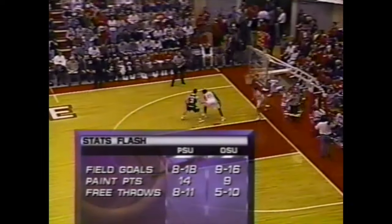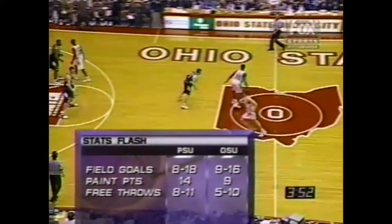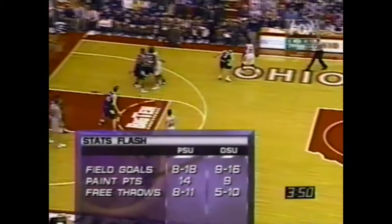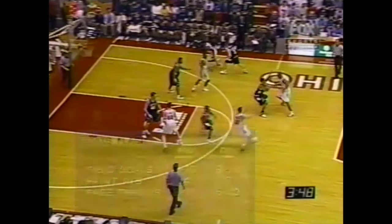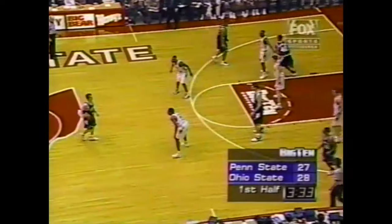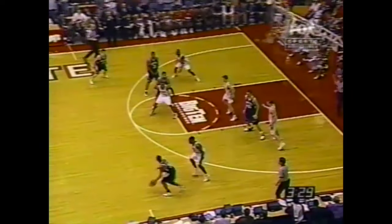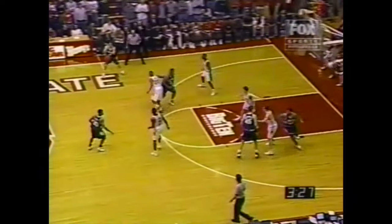You have to be pretty happy if you're Ohio State with the way you're shooting the basketball, just not real happy with the score right now. Both teams are playing pretty well. Nice set play — great backdoor. Jason Singleton helps Ohio State regain the lead with three and a half minutes to go in the first half. Way too early to call, but if this is an indication of back and forth, we could have one that goes down to the final closing seconds.